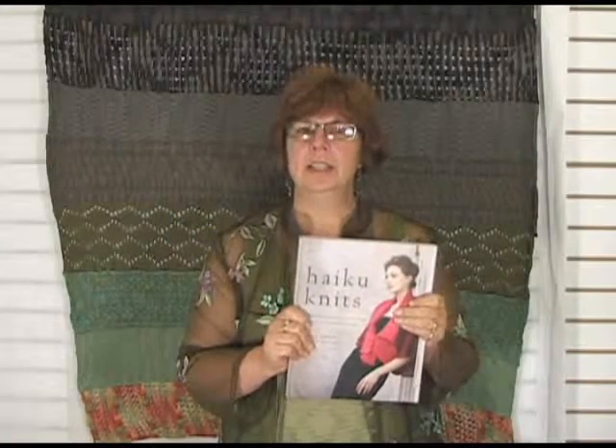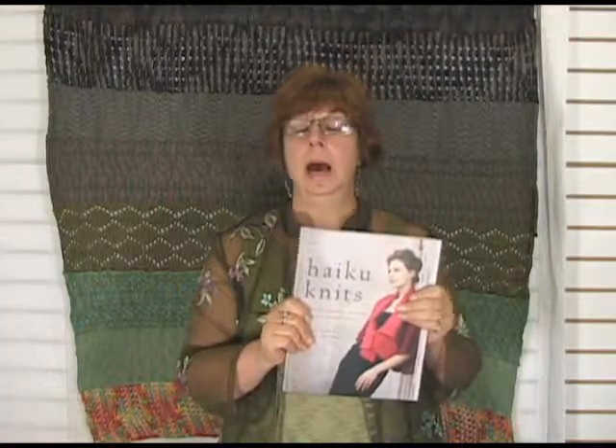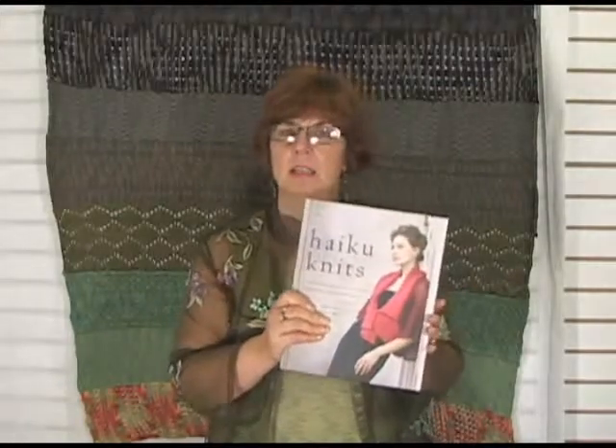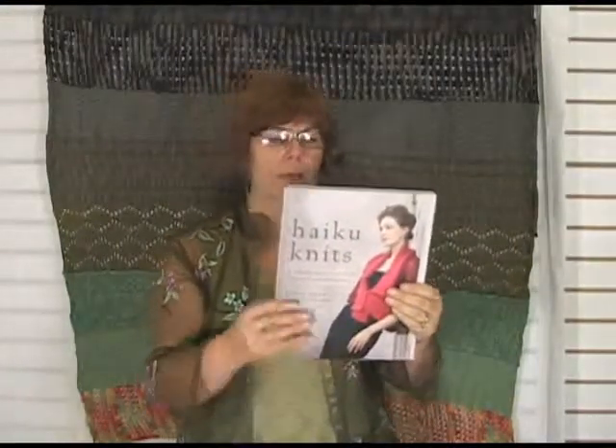Hi, I'm Jeannie and I'm here today from Jimmy Beans Wool, and I'm holding up a really beautiful book. I love knitting books — I have a bazillion in my library. This is a lovely book. It's Haiku Knits by Tanya Alpert. Erica Knight has written the foreword, which was really charming — I actually read it. Really beautiful.